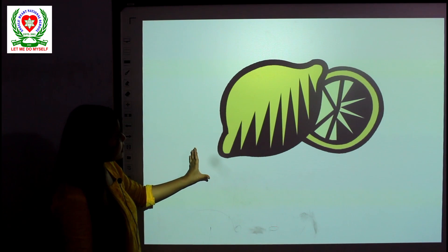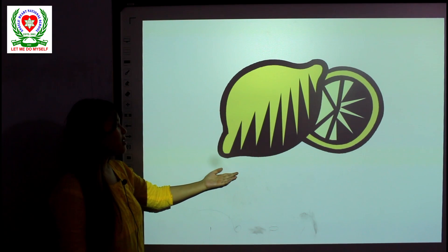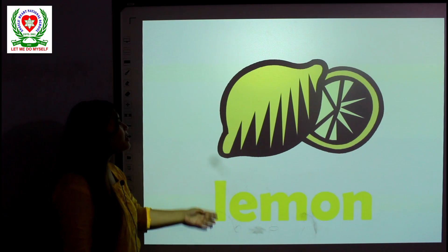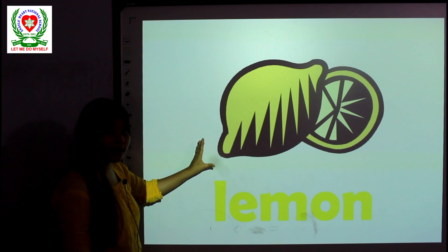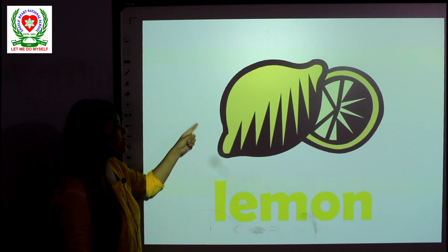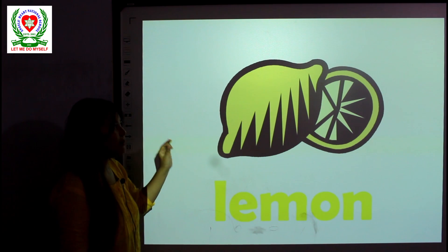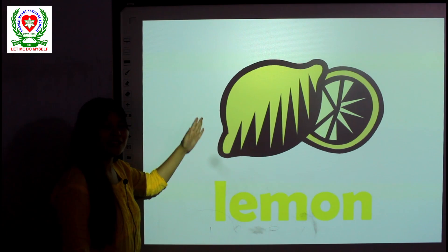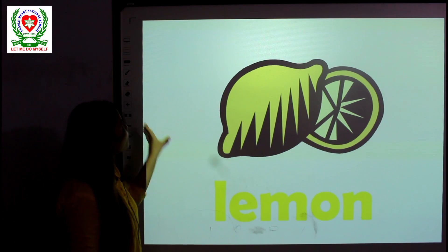Can you take a guess and tell me what this is? This is a lemon. A lemon is also in yellow color. Have you ever seen and tasted a lemon? A lemon is really sour, so maybe you shouldn't eat it by yourself. A lemon is in yellow color.